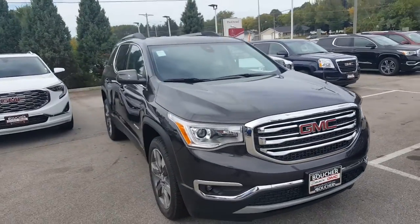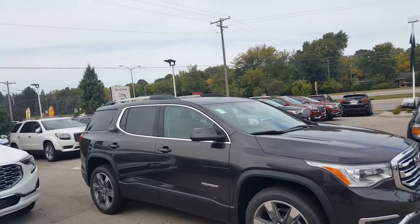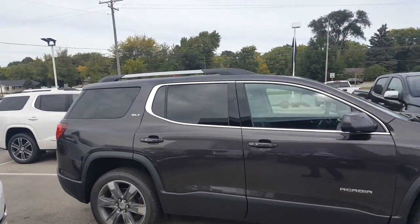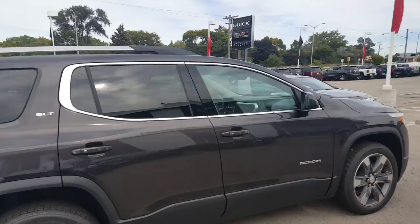Mike Prince here at Boucher Buick GMC in Waukesha, Wisconsin. You're looking at a 2018 GMC Acadia SLT2 in the color of iridium metallic with a jet black interior. It's one of the most popular colors on the GMC line.